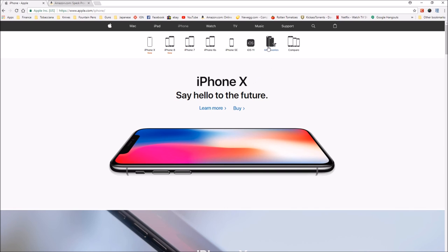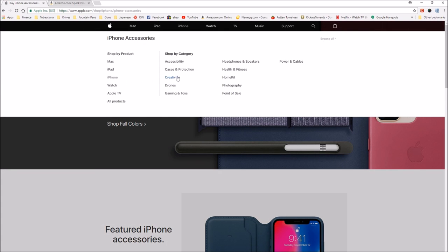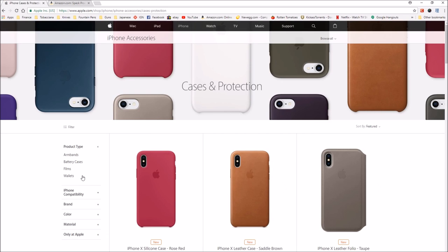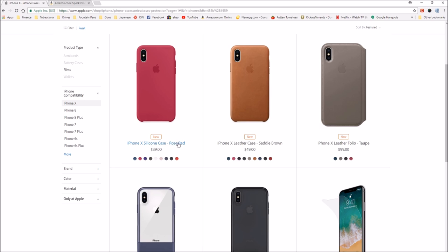So we can go here to the accessories. We go to browse all — cases and protection, phone compatibility, the iPhone X — and we see here the iPhone X silicone case and then the iPhone X leather case.